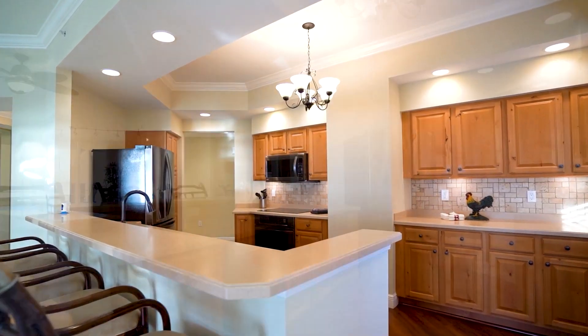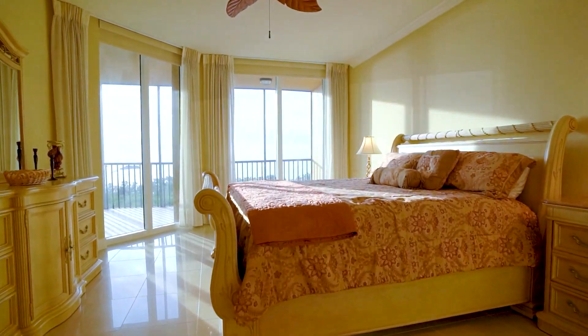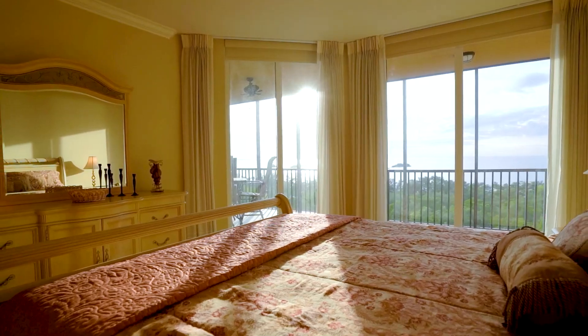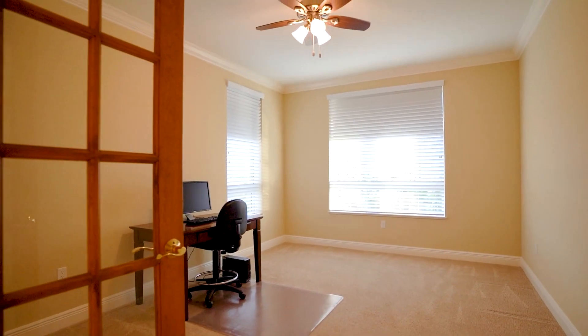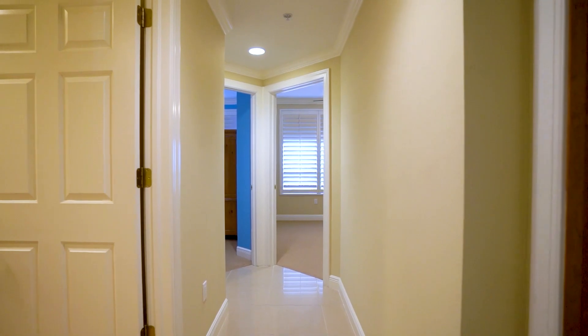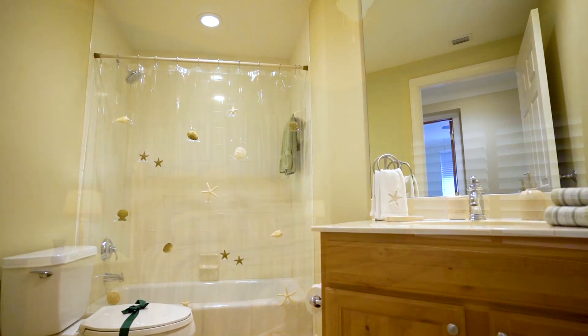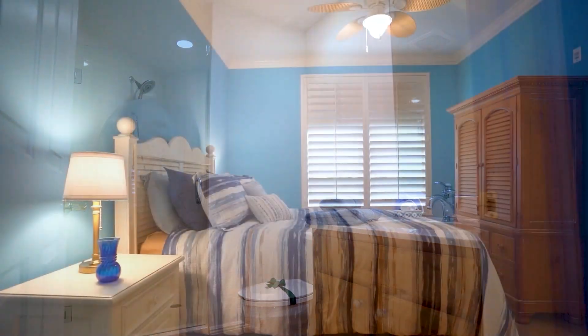A spacious kitchen is perfect for entertaining, and the separate wet bar with wine cooler is ready for parties. The primary bedroom has huge windows overlooking the water and sliders out to the lanai, and a beautifully appointed en-suite bath. Down the hall, French doors add privacy to the den for an optional fourth bedroom or office. There's a full bath along the hall, and two more bedrooms in back, and one features its own en-suite bath.